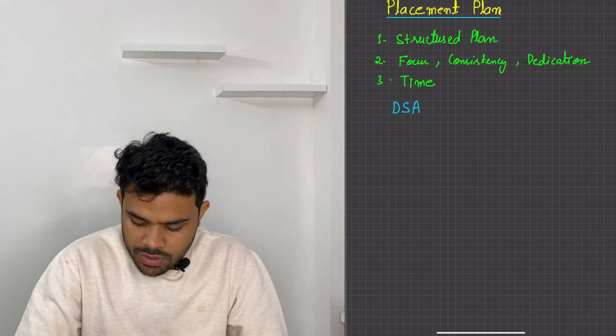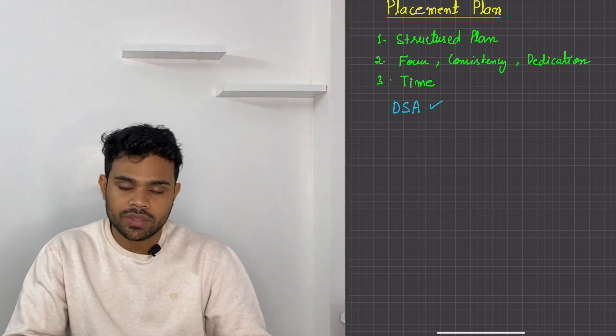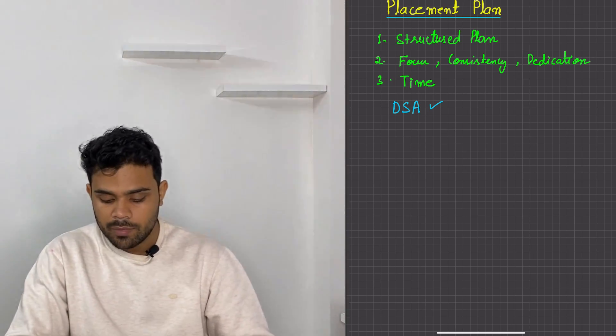I will be telling you in the subsequent videos how to cover DSA starting from the very zero level — for those who haven't come to programming yet, they will tackle it, and for those who already know it, they will advance further. I will be telling you.